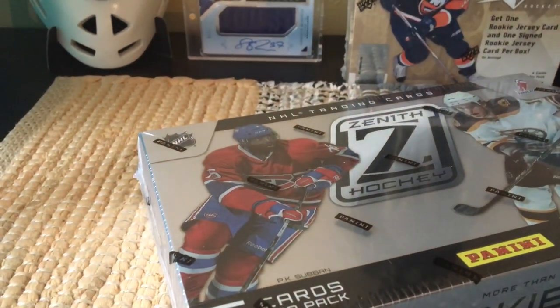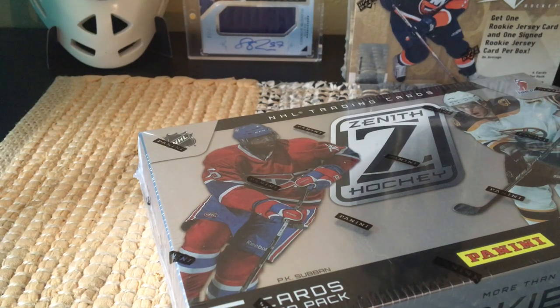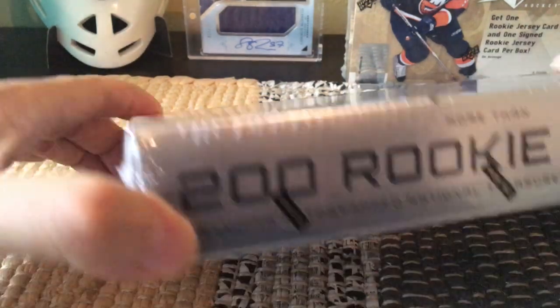Hey guys, it's Phone Cards here, live and direct from Brooklyn, New York. Today I'm going to open up a box of the 2010-2011 Zenith from Panini. You can see we have PK Subban on the box, and in our rookie class, Tyler Seguin. Five cards per pack, ten packs per box.